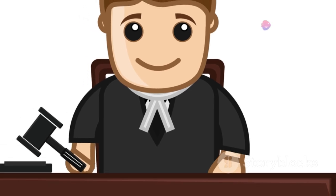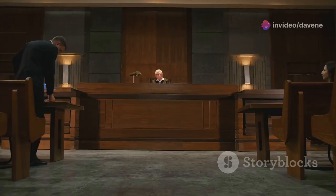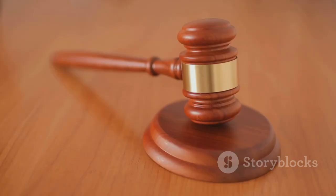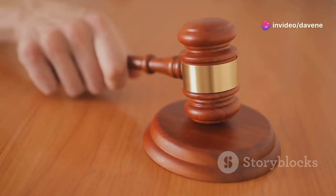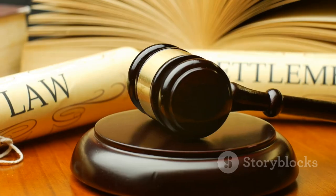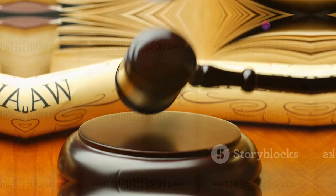Gideon v. Wainwright in 1963 guaranteed the right to legal counsel for criminal defendants. Clarence Earl Gideon, a poor drifter, was charged with burglary and forced to represent himself. His conviction was overturned by the Supreme Court, affirming the right to counsel for a fair trial. This decision led to the creation of public defender's offices, ensuring fair trials for all. Gideon v. Wainwright is a cornerstone of our justice system, ensuring justice for all.